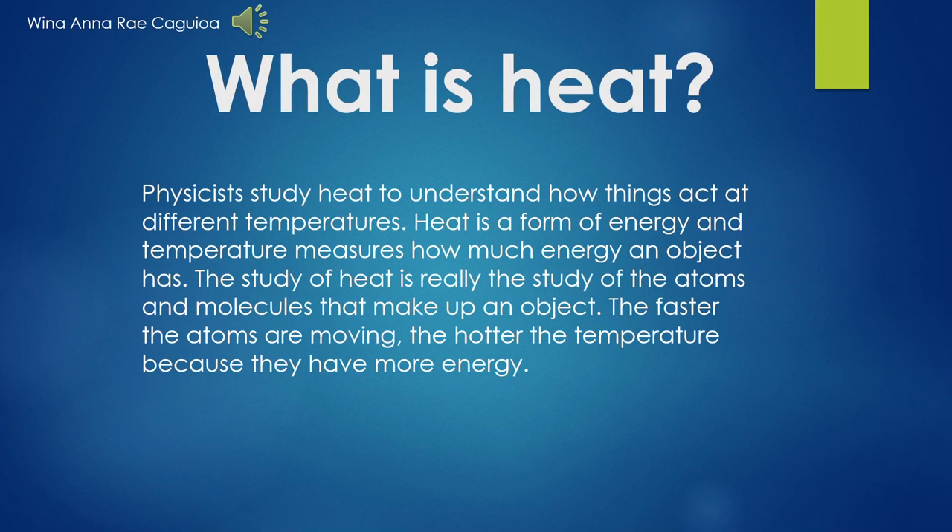Physicists study heat to understand how things act at different temperatures. Heat is a form of energy and temperature measures how much energy an object has. The study of heat is really the study of the atoms and molecules that make up an object. The faster the atoms are moving, the hotter the temperature, because they have more energy.